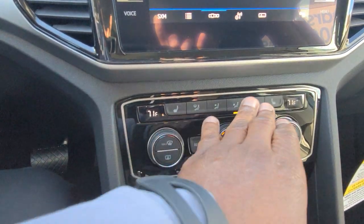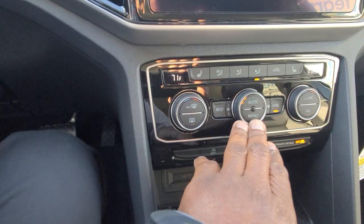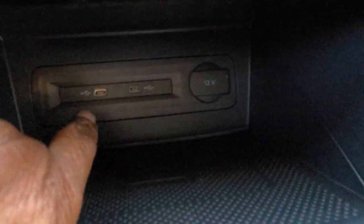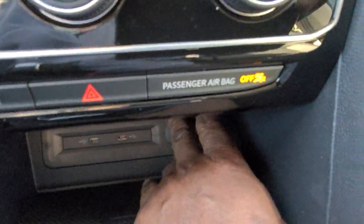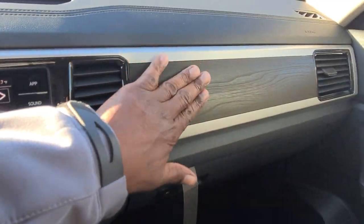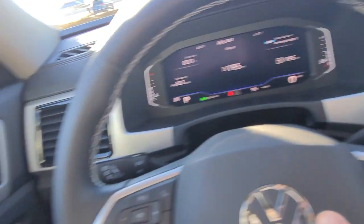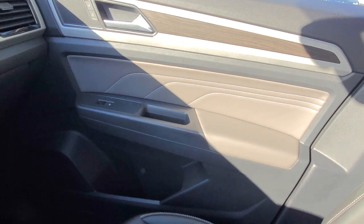You have heated seats for the front two passengers and a dual zone climate control up front with a third zone in the back. Wireless charging right here, two USB-C connections, and a 12 volt charger port. Wood grain interior with a flat silver finish continues across both sides. Here's the gray quartzite gray inset, and here's a look at the seat contrast stitching on the bolsters.